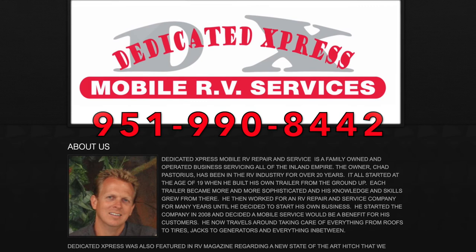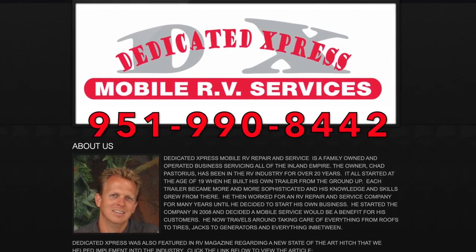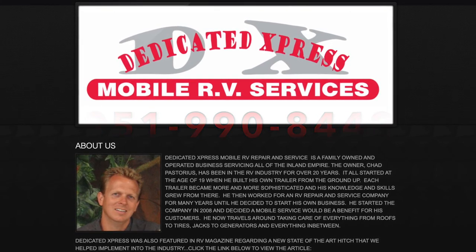Dedicated Express Mobile RV Repair and Service is located in San Jacinto, California. You can reach them by phone at 951-990-8442.